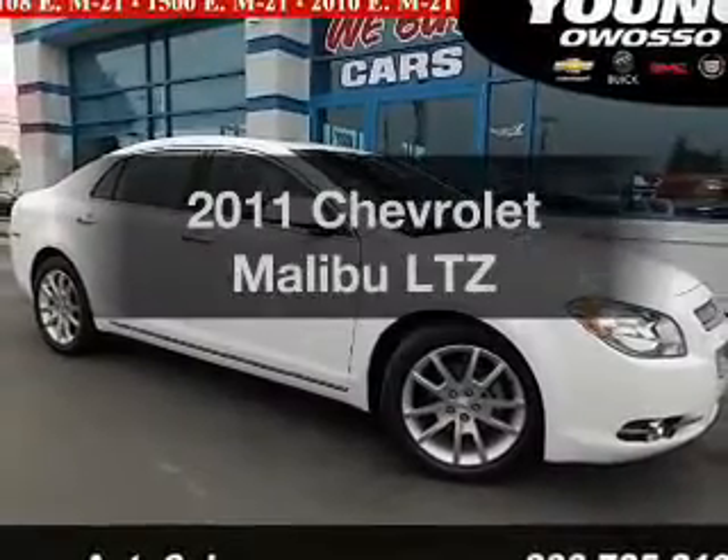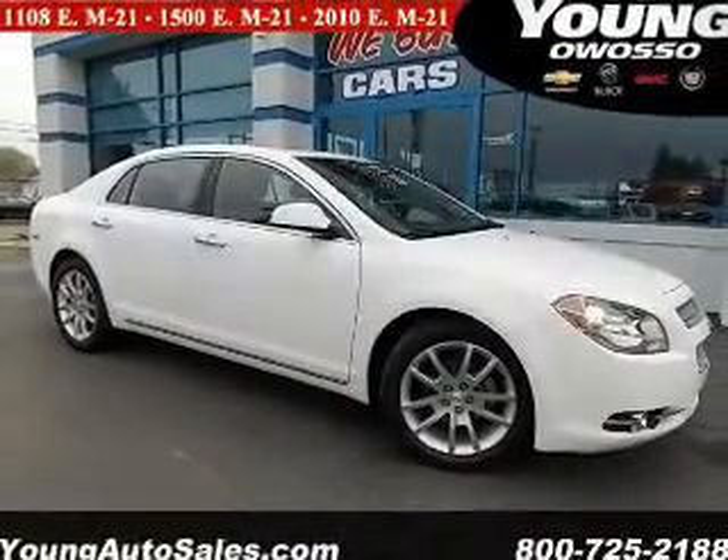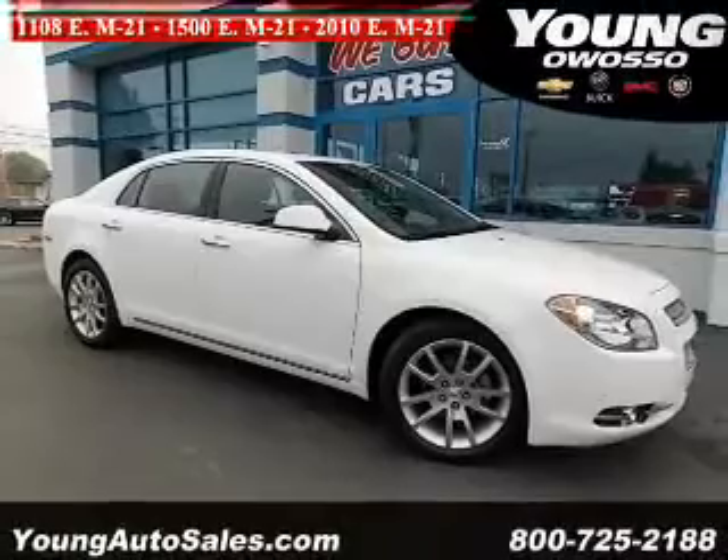Imagine yourself in this 2011 Chevrolet Malibu. If you're looking for a first-rate auto, this one could be yours today.